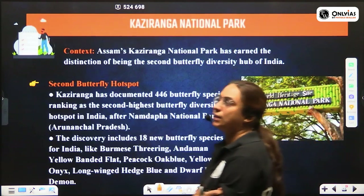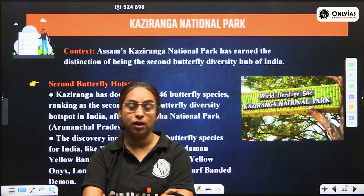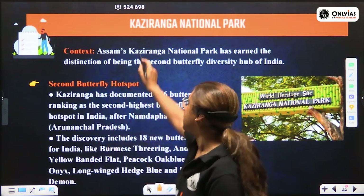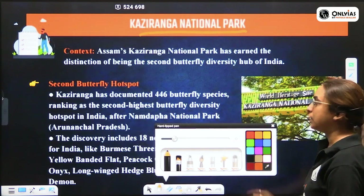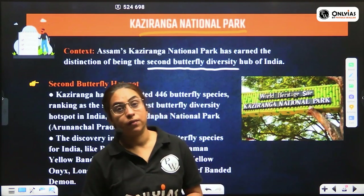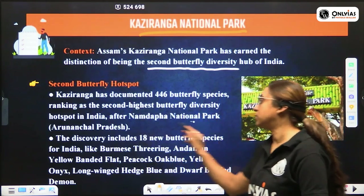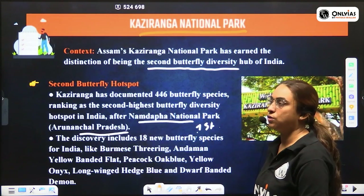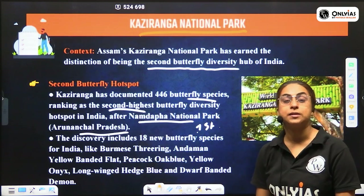Kaziranga National Park is where two-thirds of the world's rhinoceros are found. It has earned the distinction of being the second butterfly diversity hub in India. The first butterfly biodiversity hotspot is Namdapha National Park in Arunachal Pradesh. Kaziranga has been declared the second. New butterfly species have been recorded here, including the banded flat and yellow-banded flat butterfly.